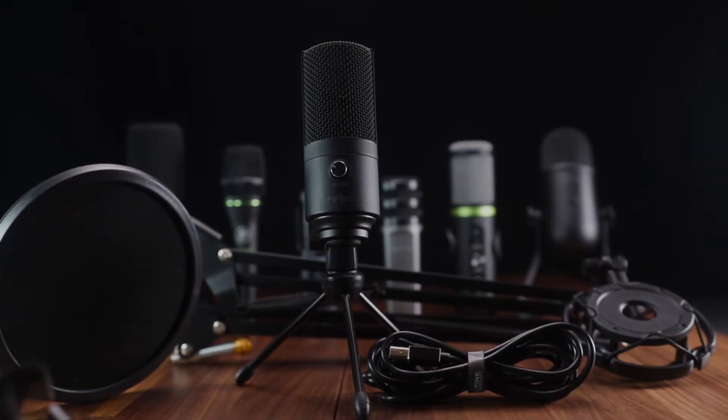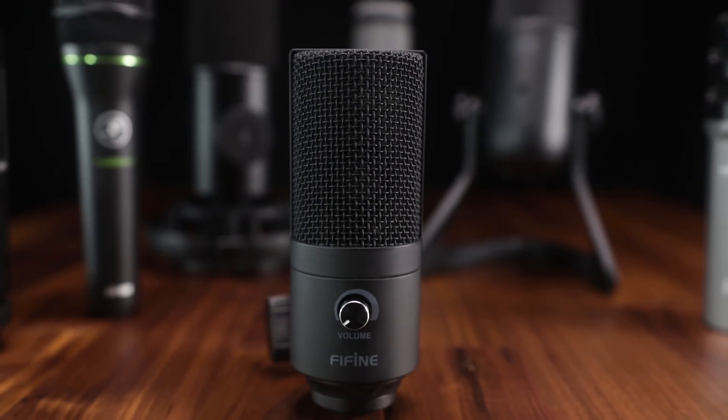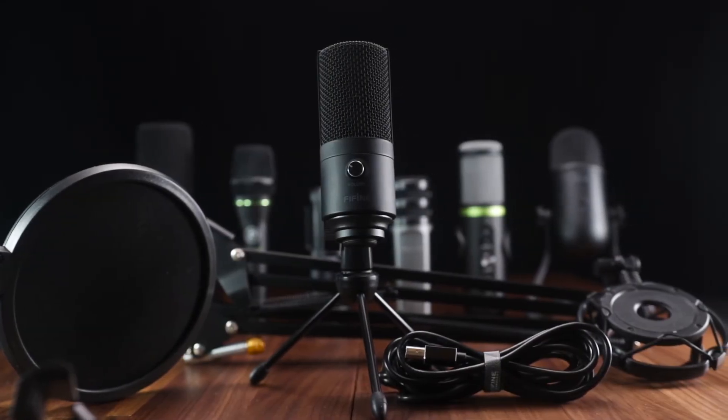The Fifine T669's build quality is also strong — the entire microphone is made out of metal, both the body and the cage. In terms of features, you get a gain knob to control microphone volume levels, but no headphone jack or playback volume knob, so it's more on the basic side feature-wise. However, if you're looking for a very well-rounded bundle in terms of accessories, this is a very good option.